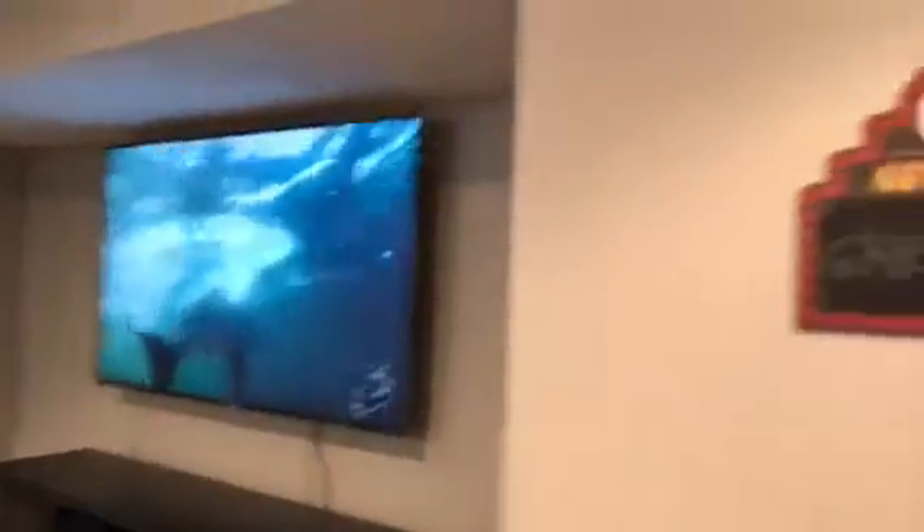Welcome to our basement. This has been a dream of ours for a number of years and about six, seven months ago we finally called Pat and made arrangements for him to give us some ideas about the basement, and this is what he gave us — our dream basement. This is our theater area.